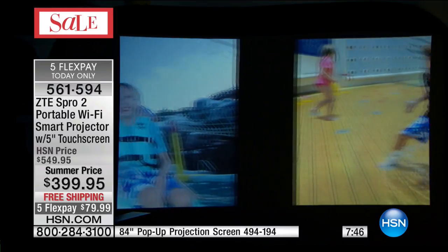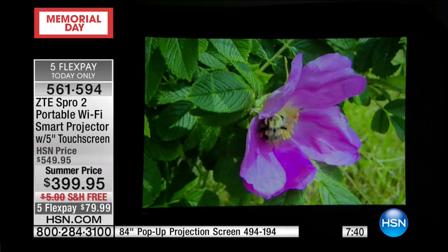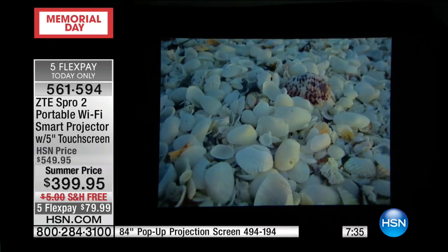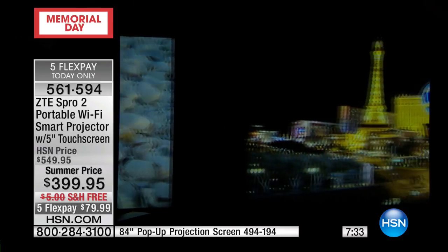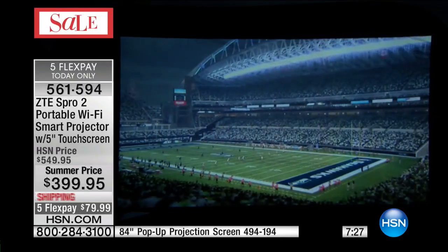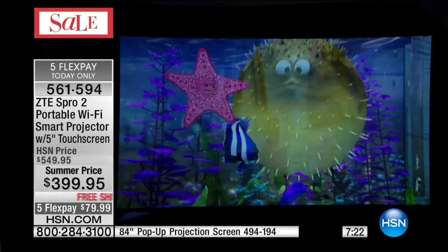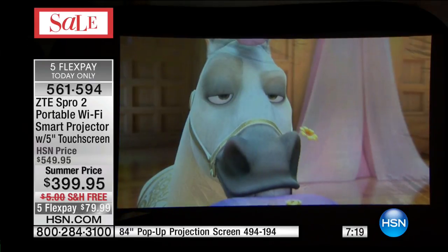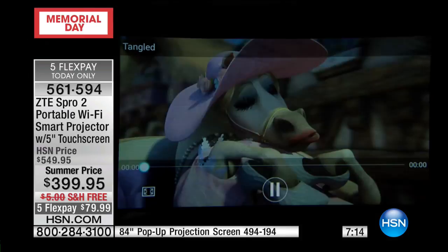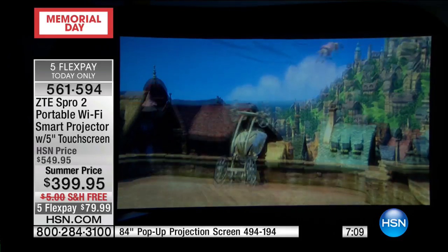Videos, photos, movies, even music — this does have speakers built in, which are really good for a space that's 8x8. But you can also use Bluetooth connectivity. We bought the Bose portable Bluetooth speakers here at HSN and paired them with the ZTE projector for the best movie experience. Any portable Bluetooth speaker works. And you're listening to the movie, the big game, gaming, watching movies, checking out photos, or downloading and watching your favorite shows from Netflix or Hulu.